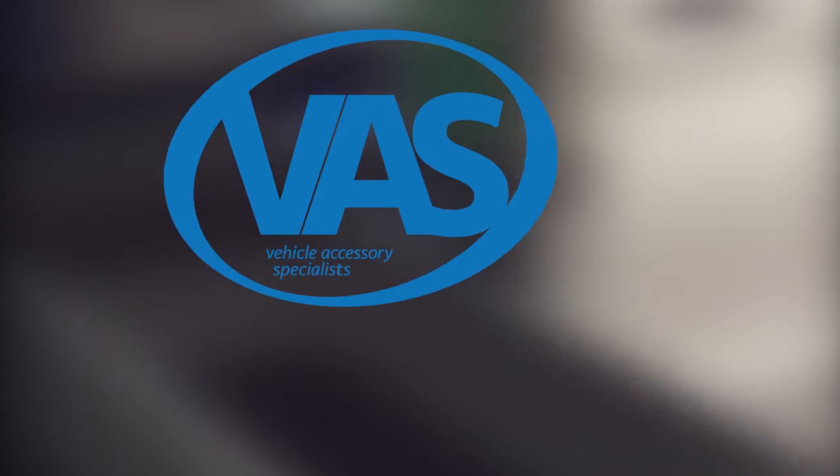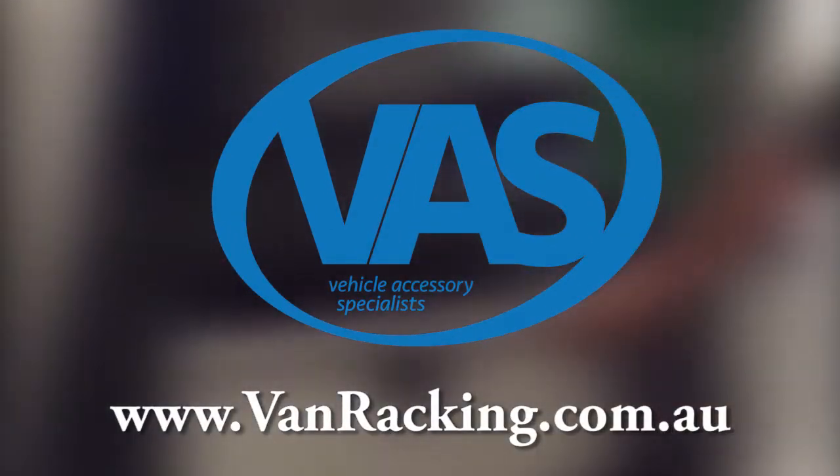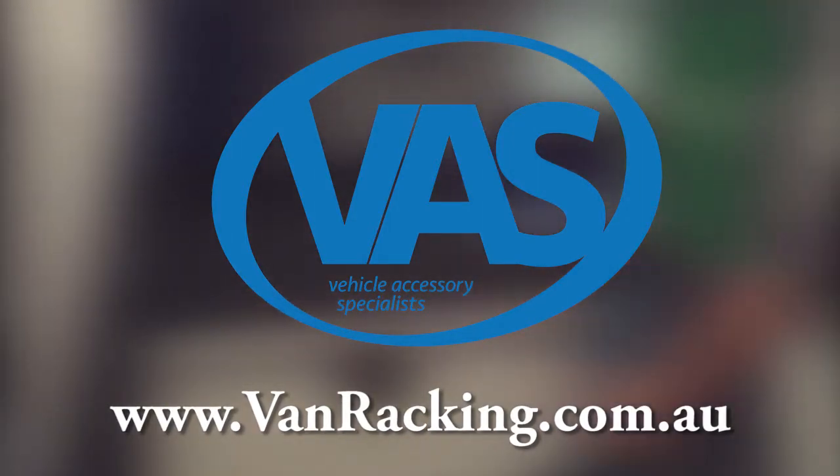For further information on the VAS Trade Drawer, please visit our website for our contact details. vanracking.com.au